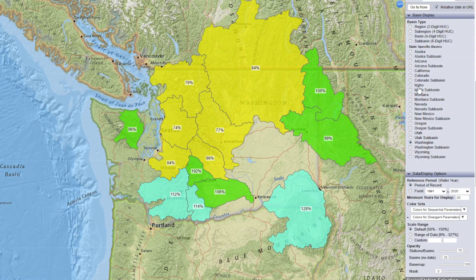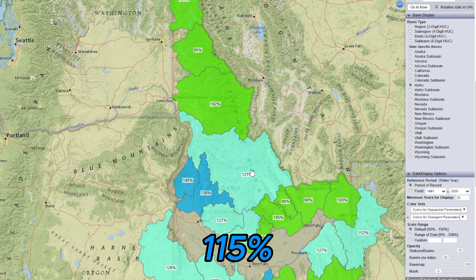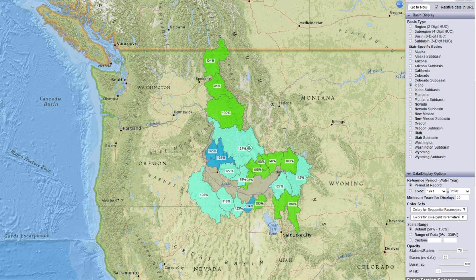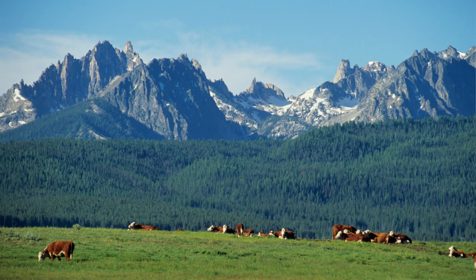In Idaho, snowpack is at 115% of normal. The state has seen significant snow accumulation this month, and Idaho's mountains, particularly the Sawtooth and Clearwater ranges, have benefited from the March storms. The state is looking great for this time of year.